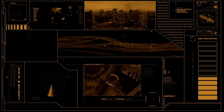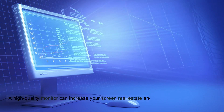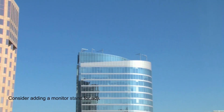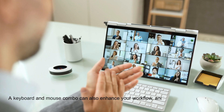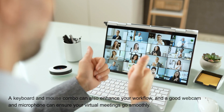Next, let's talk about the essential gadgets. A high-quality monitor can increase your screen real estate and improve your multitasking capabilities. Consider adding a monitor stand for adjustable height and tilt. A keyboard and mouse combo can also enhance your workflow, and a good webcam and microphone can ensure your virtual meetings go smoothly.